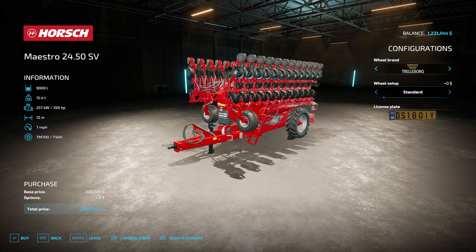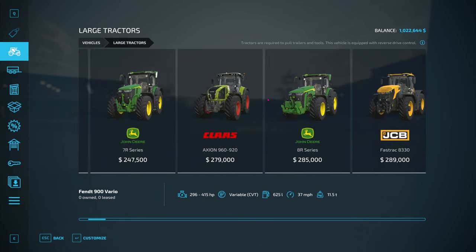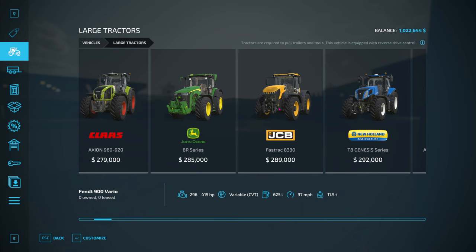We're going to look at some wheel choices - Continentals, I quite like wide. We'll go with that. That requires 350 horsepower, so we're going to be dipping into the large tractors. That was 200 grand by the way. So 350 - we're going to want a big one.